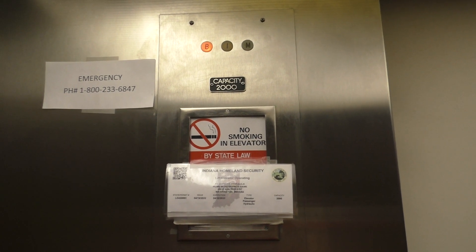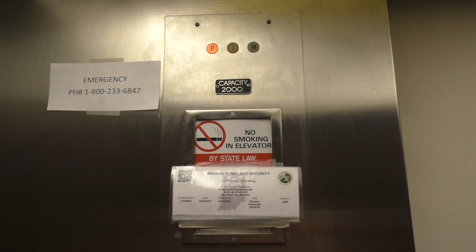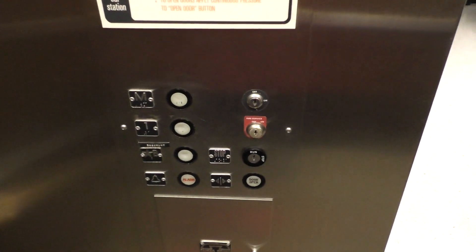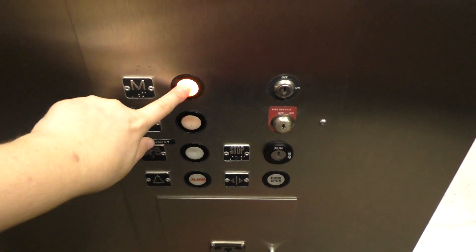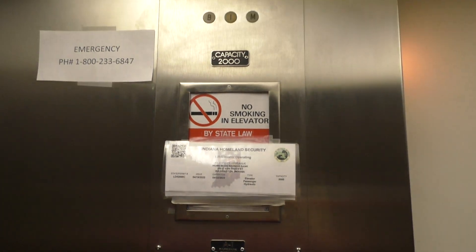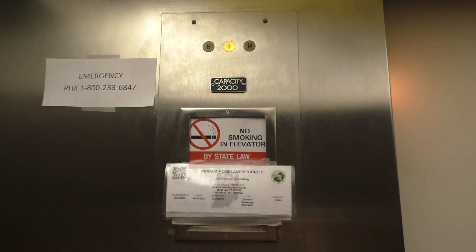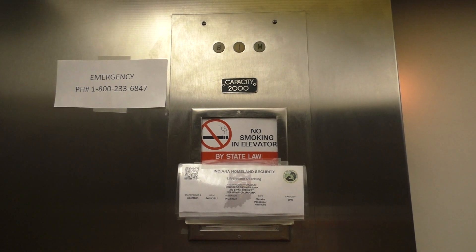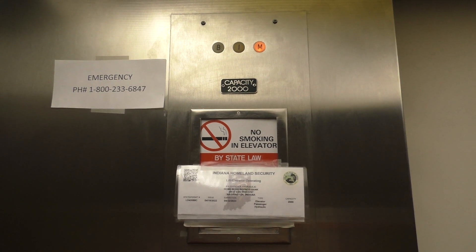Here we are at the basement. Now let's go to M. We're going to look at the indicator once again. Here we are at M.